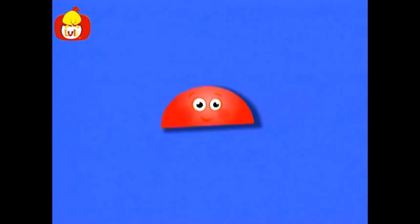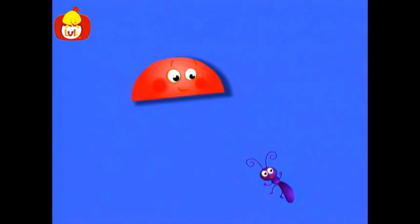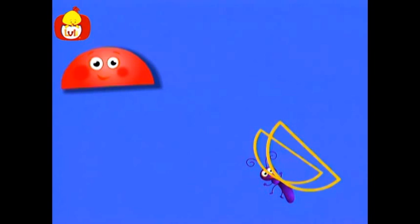Hello. I am a semicircle. Let's see what else has the shape of a semicircle. Look, here is a butterfly. But wait, where are its wings? Now the butterfly has wings — wings in the shape of a semicircle. The wings enable the butterfly to fly. What a beautiful butterfly.